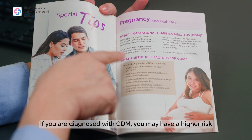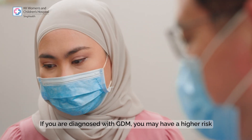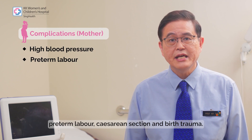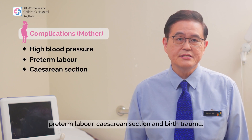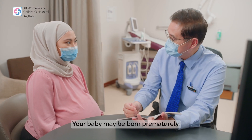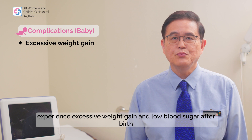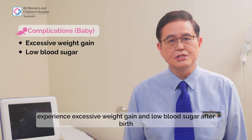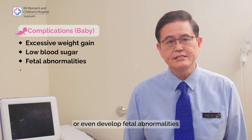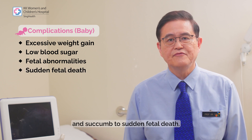If you are diagnosed with GDM, you may have a higher risk of developing complications such as high blood pressure, preterm labour, caesarean section, and birth trauma. Your baby may be born prematurely, experience excessive weight gain and low blood sugar after birth, or even develop fetal anomalies and succumb to sudden fetal death.